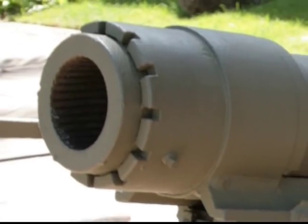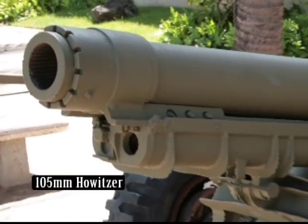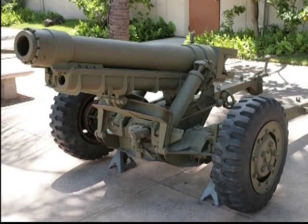In the European theatre, several artillery pieces were effective. The M3 model was developed specifically for airborne forces and was able to be parachute-dropped or delivered by glider. It was based on the M2 barrel 105mm howitzer and the carriage of the 75mm pack howitzer.